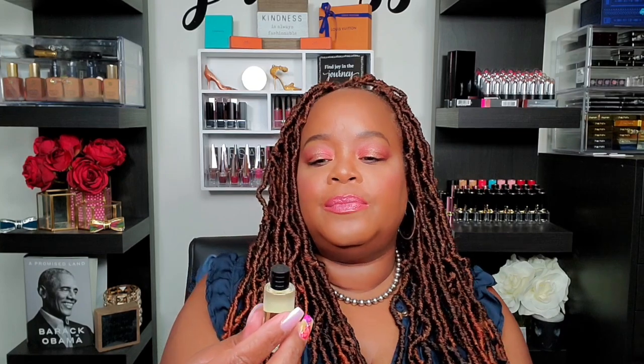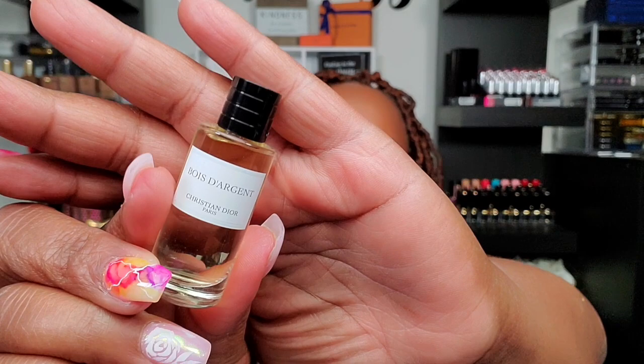This one is Bois Argent — I don't particularly care for it, so I'm not even going to decant it. I'll keep it and keep playing with it, but it's not for me. I also have a little spray sample of it — also not for me.